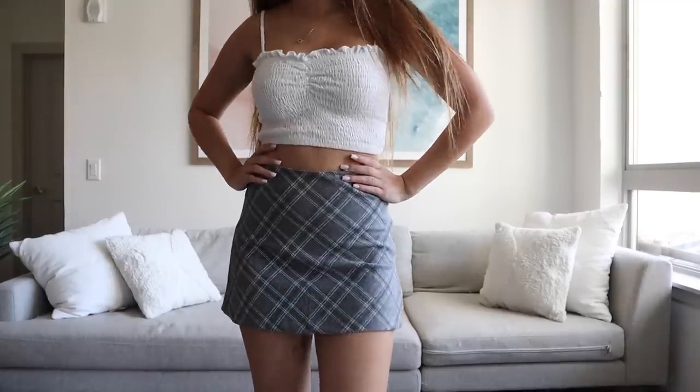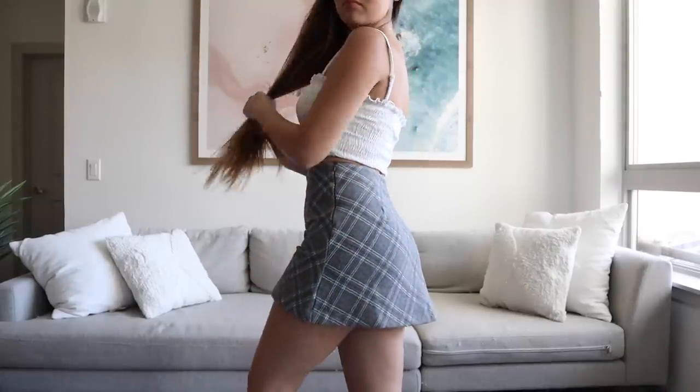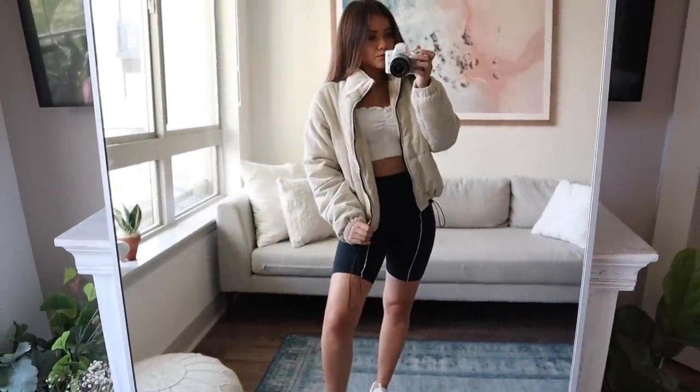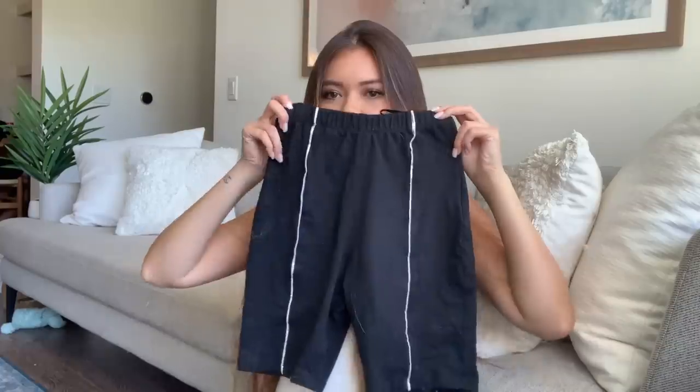I also got these bike shorts. The oversized tee and bike shorts trend — I haven't been fully into it yet but I want to be because I'm all about comfort. I have a problem with fit on cycling shorts, but these ones looked really good on the model so I crossed my fingers. They actually are really nice and I like how it isn't just solid black — there are two lines on it, which is a cute unique detail. They have it on both the back and the front.